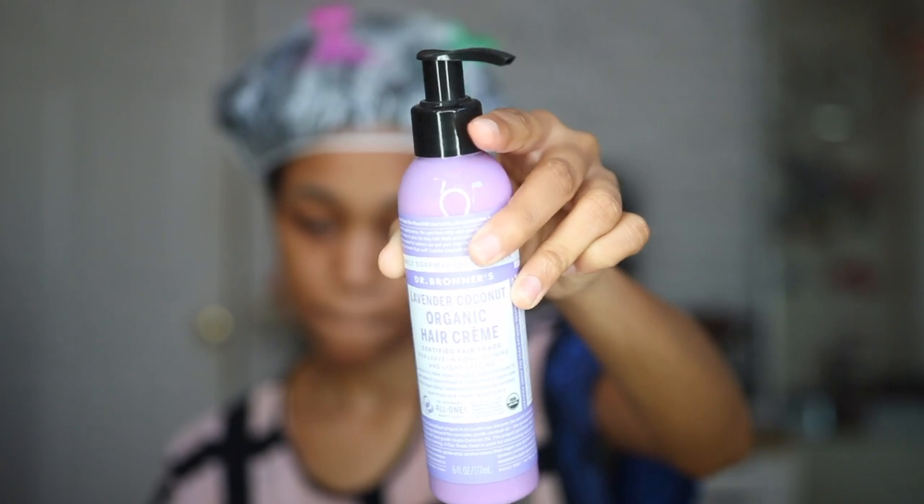The final product I used was the lavender coconut organic hair creme, which is essentially a leave-in conditioner and light styling product. If you're doing a twist-out or braid-out and don't need a lot of hold, you can use this by itself. I liked it — it wasn't my favorite of the three, that would go to the soap — but it did its job. It has a thinner, milky consistency so I felt like I had to use a lot because my hair is thick. Someone with type 4a or even 3c hair might absolutely love this as a leave-in. My hair did feel nice, soft, and conditioned for a long time.